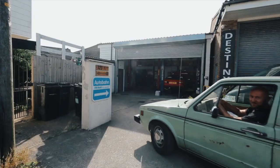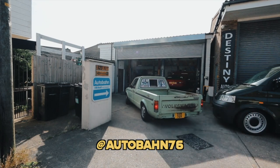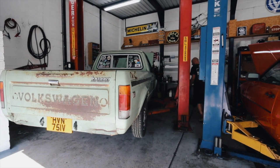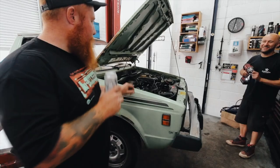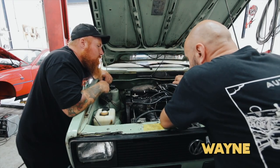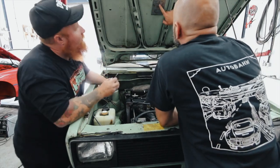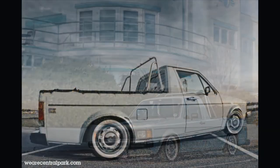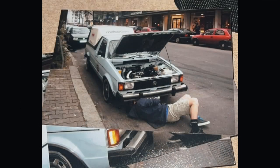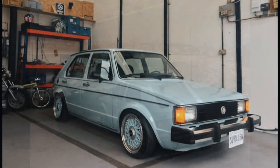I arrived at Autobahn in Bournemouth, also known as Wayne's Workshop. As you'll soon find out, today was a learning day for me and I could not have picked a better teacher. Wayne has had many vehicles in his lifetime — two rabbits, a rabbit and a rabbit pickup, both Largo blue — and he's also been featured in many magazines.